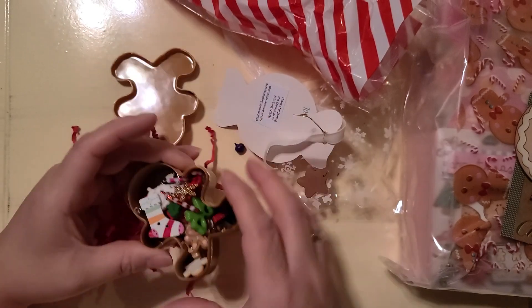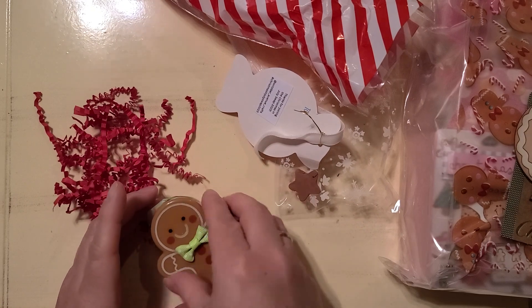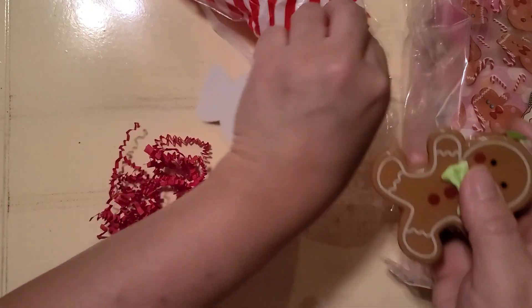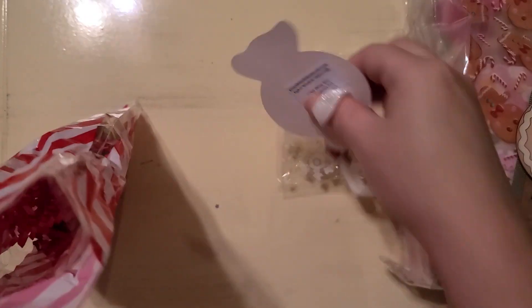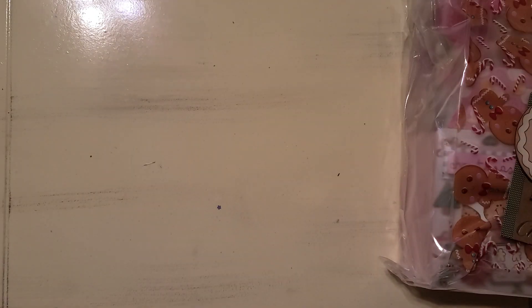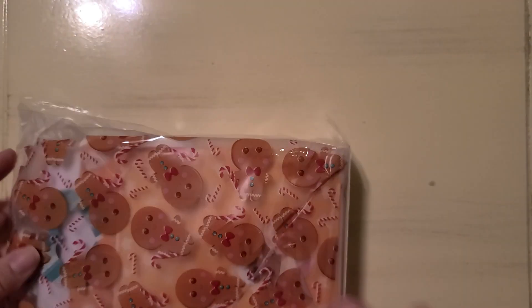I will link all the ladies down below. I'll start with the gingy theme people — so cute. I remember the unboxing...